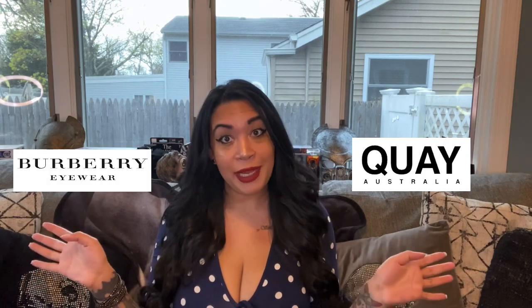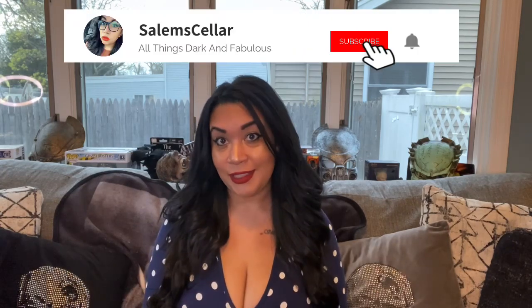Hey guys, welcome back to Salem Cellar. We are going to be comparing some eyewear — Quay Australia versus designer brands. Make sure you are following me on social media and you like, share, and subscribe.